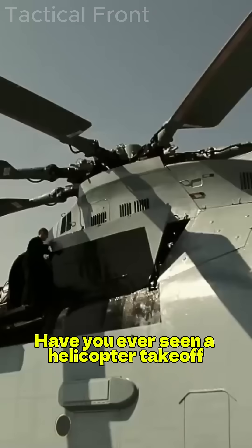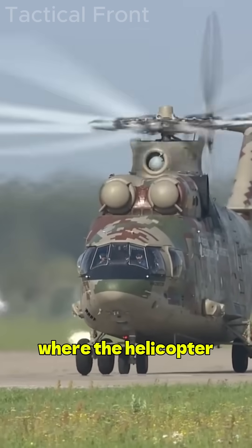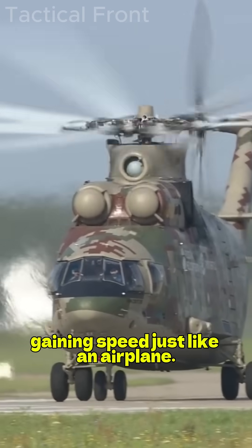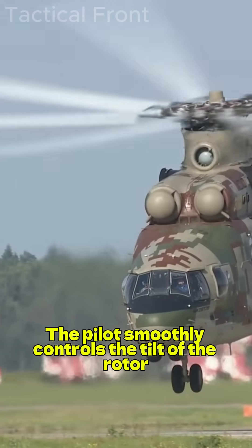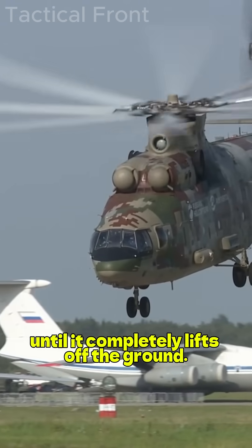Have you ever seen a helicopter take off like an airplane? This is a special method of takeoff where the helicopter starts accelerating along the ground, gaining speed just like an airplane. The pilot smoothly controls the tilt of the rotor and engine power to keep the fuselage horizontal until it completely lifts off the ground.